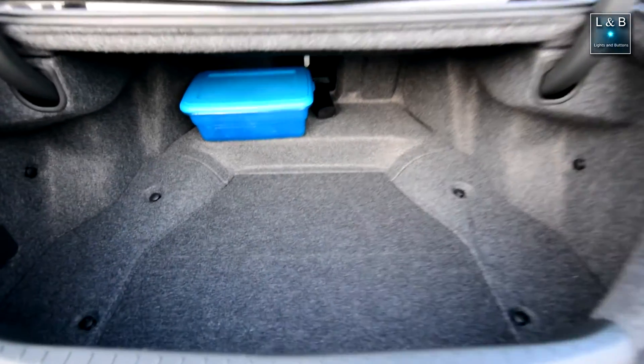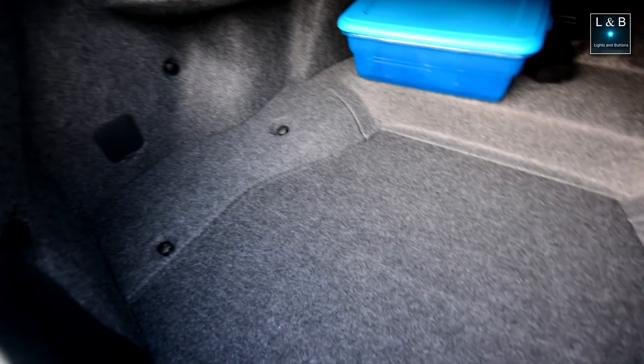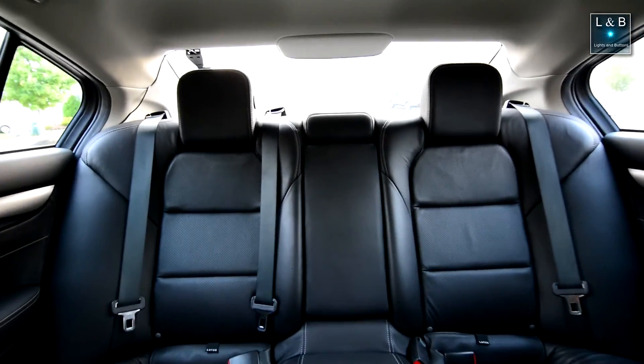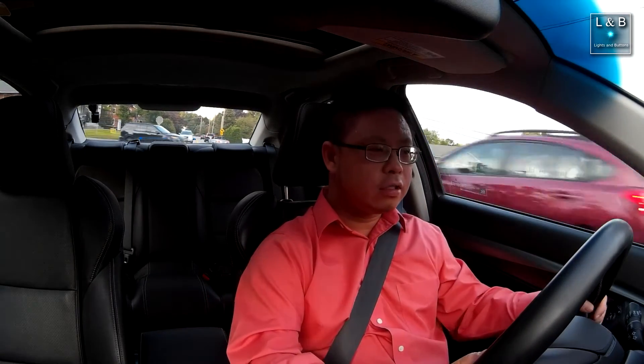Regarding the trunk, the floor is uneven, making it difficult to roll luggage in — the wheels catch on the back ridges. Also, the high trunk lid and thick C-pillars reduce rear visibility. The trunk being high gives you less of a view of the ground directly behind you, and the C-pillars limit side visibility. Making the trunk lower or pillars thinner would help visibility, but the compromise would be less trunk space.